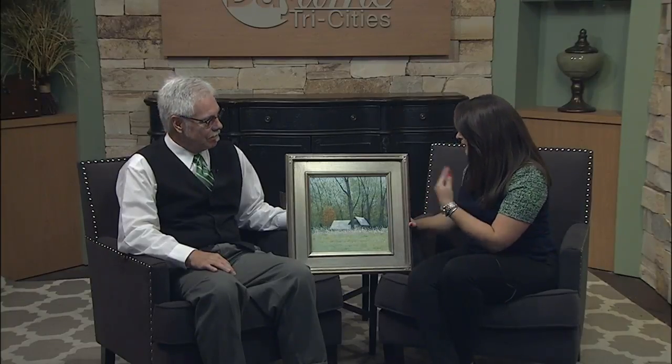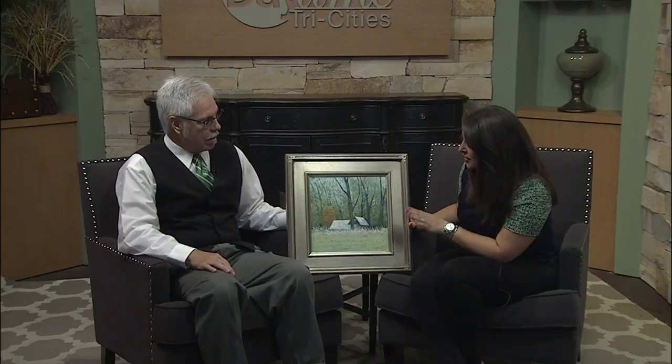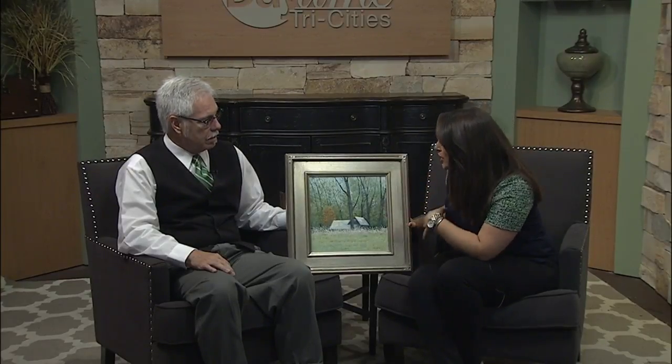We are joined now by Dean Barn. We are talking about some beautiful oil paintings that you are now bringing in a series to your gallery. It is titled 'Inspired by Nature.' And clearly looking at this painting, it is beautiful — the colors, everything. Tell me a little bit about the artist in this new series that you are bringing to your gallery.